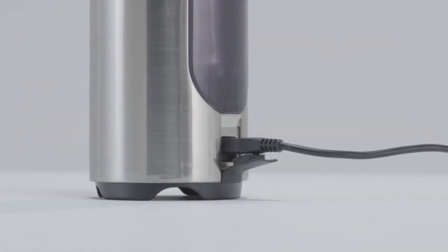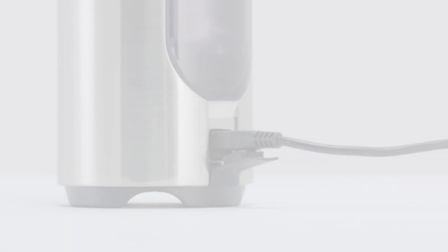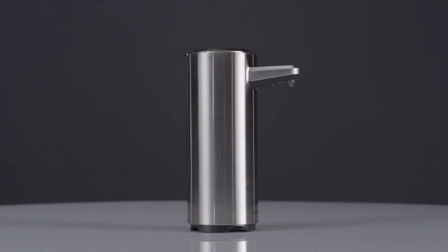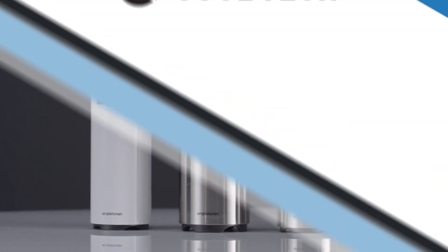The best part about this sensor pump is that it's rechargeable, so there's no need to scramble for batteries, and one charge lasts up to three months. This is the 11 fluid ounce version, and here are the cute 8 fluid ounce versions.